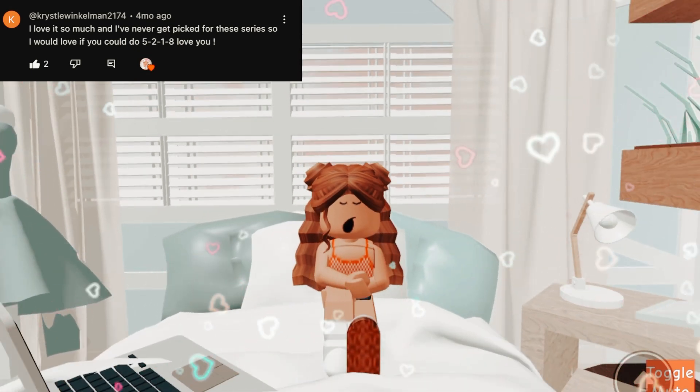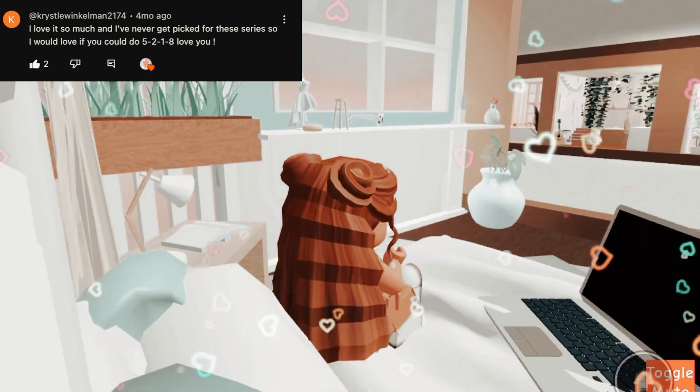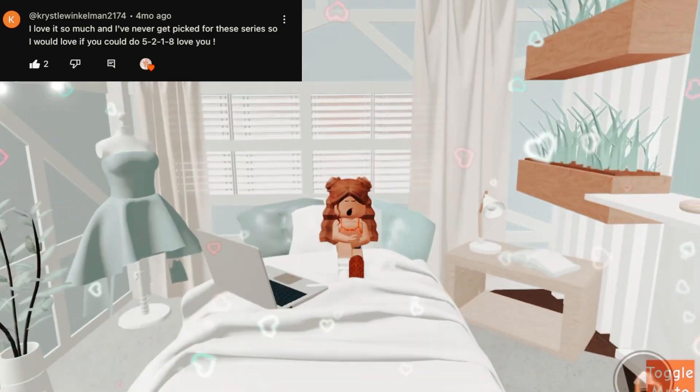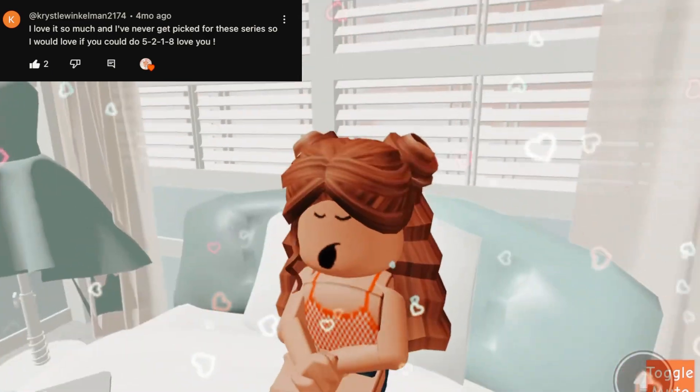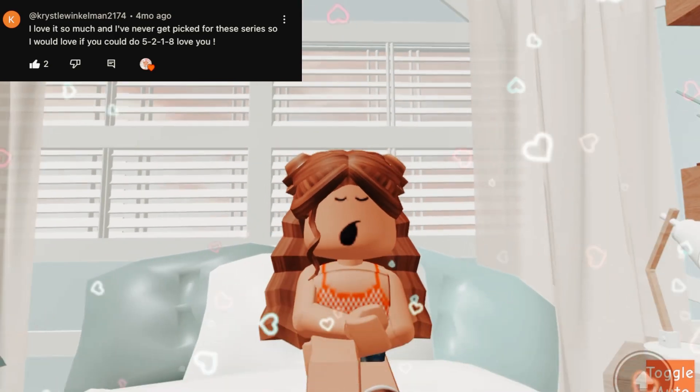This is literally so cute. It reminds me of like 2020 avatars. This is really cute. And I think literally everything matches a lot. I think it would look even cuter if the hair was maybe blonde. But I really like this. I'll give it a 10 out of 10. If you guys want me to make your avatar, make sure to comment your numbers and like and subscribe.